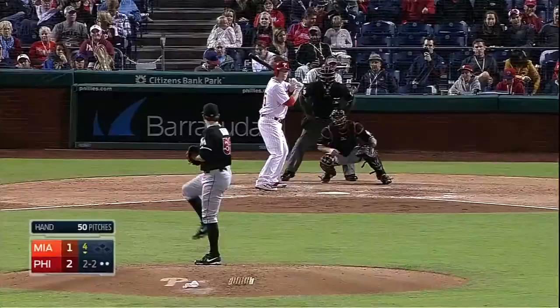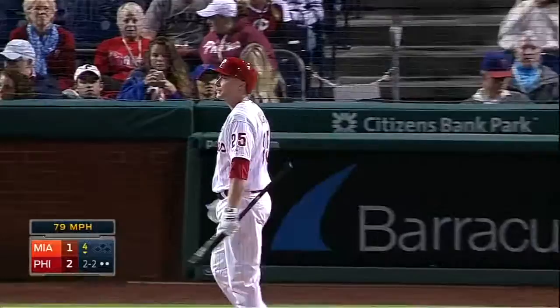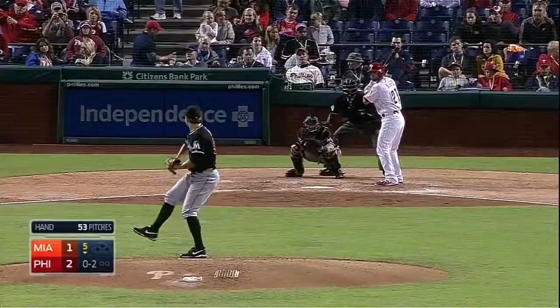Sharp curveball. Brad Hand in a nice groove right now in Philly tonight. 0-2 pitch. Brad Hand has retired 12 in a row and looks really good right now.